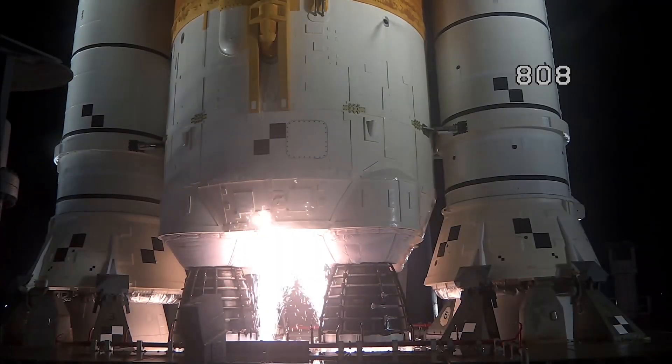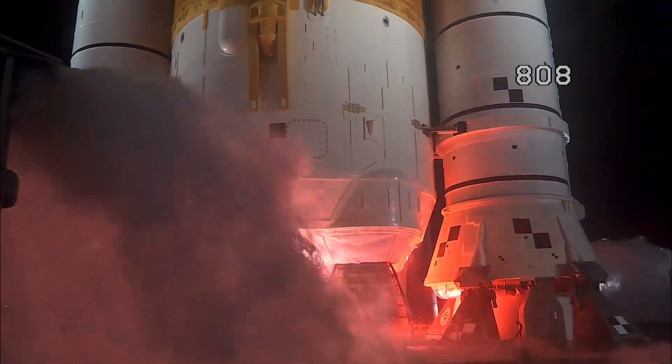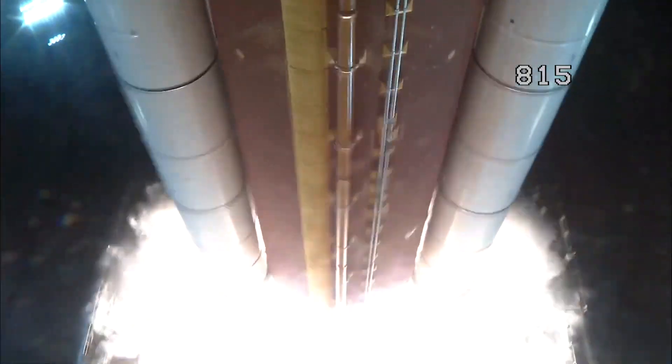Hydrogen burnoff igniters initiated. 7, 6, 5, 4 — stage engines start. 3, 2, 1 — boosters in ignition.